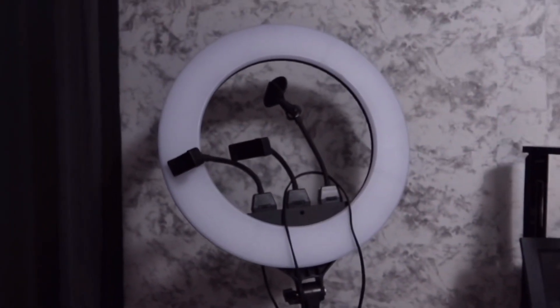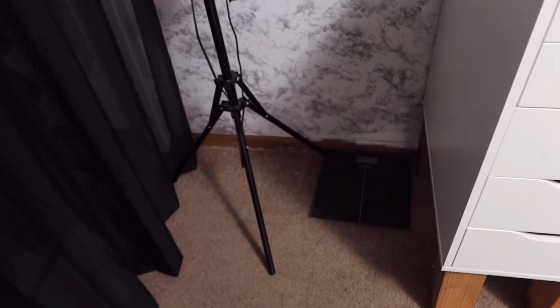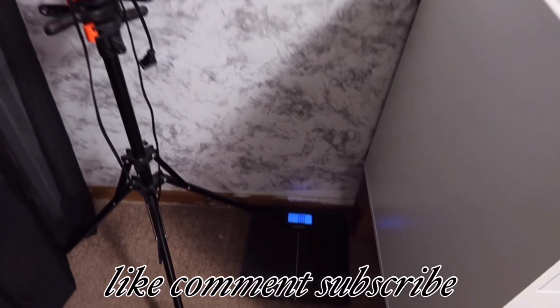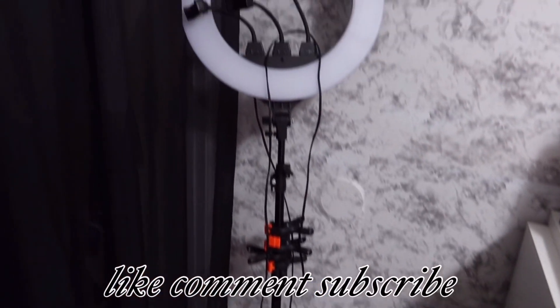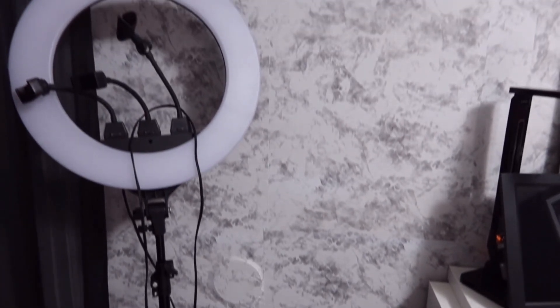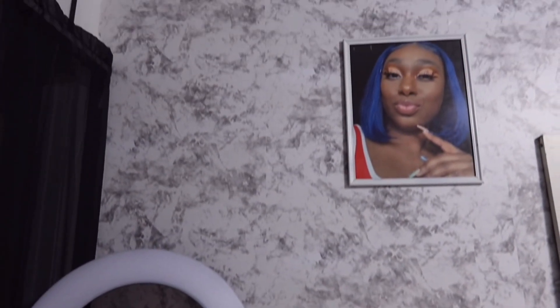Next to the closet I have my ring light, which I got from Amazon — it's in my Amazon storefront if you want to check it out. I've had it for years and it still looks good. Under the ring light I have my weight, also from Amazon. Above that on the wall I have pictures of myself — I printed them from my iPhone using Walmart Photos.